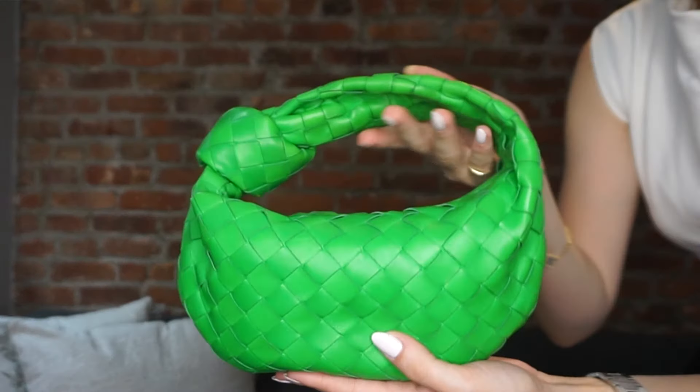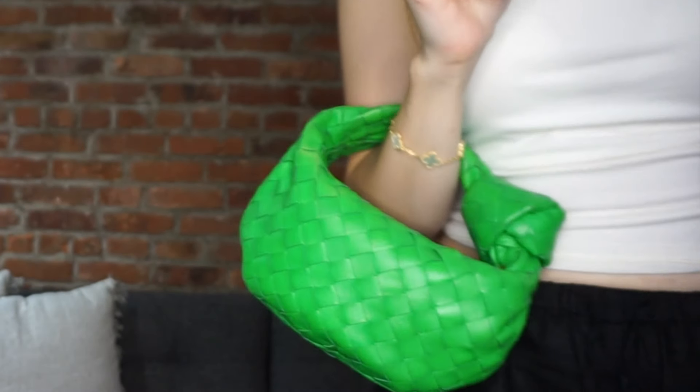Moving on to Bottega Veneta — I have two bags. This is the green mini Jodie handbag. When these came out in 2021 it was a mission to get the color you wanted. I had three different SAs in New York searching for this bag — I wanted it in green, a fun pop of color. I ended up ordering it from MyTheresa because store stocks were so low. I'm glad I got it in green — it goes with a lot. I love wearing it in the crook of my arm. The leather is buttery soft — the leather on Bottega bags is another level.